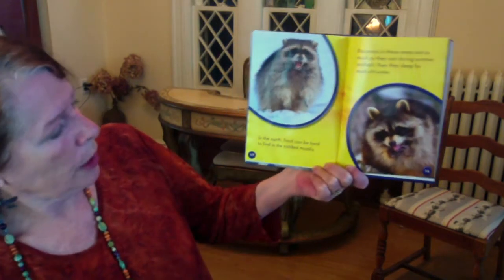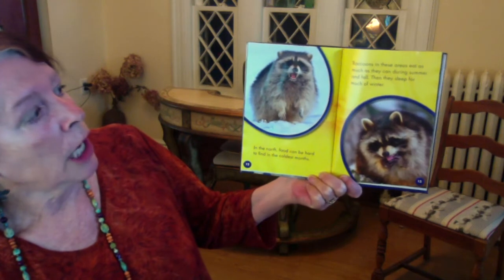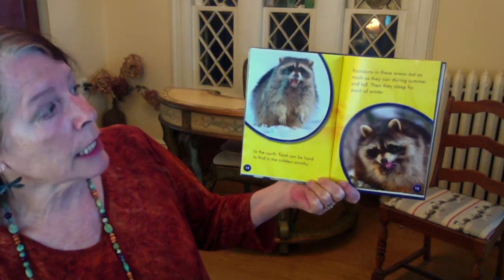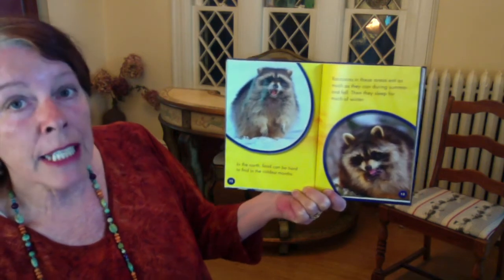In the North, food can be hard to find in the colder months. Raccoons in these areas eat as much as they can during the summer and fall. Then they sleep for most of the winter.